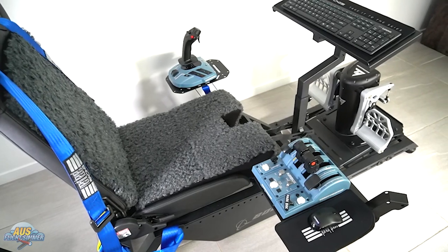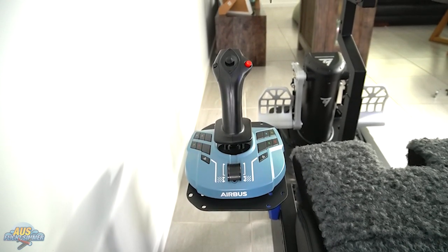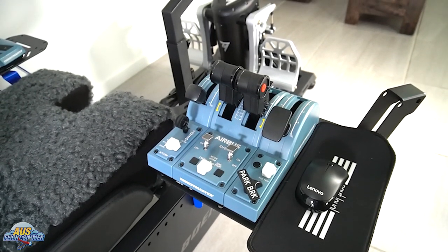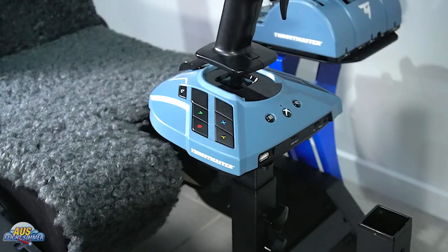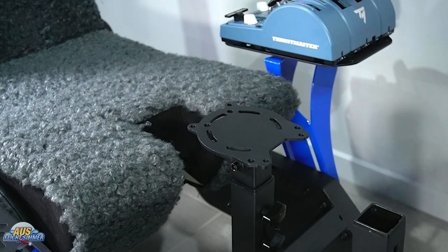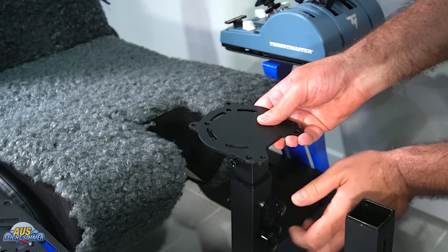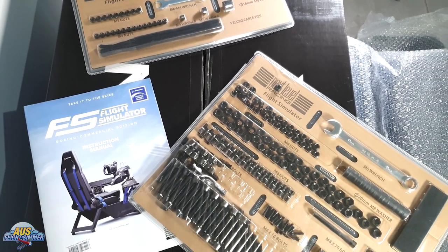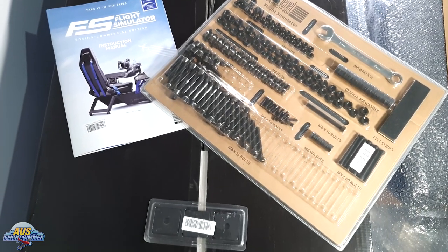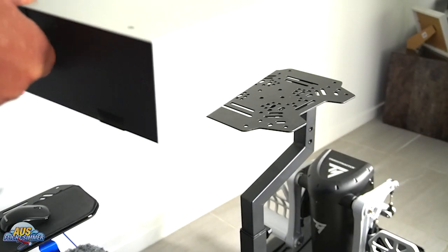We also tested the Thrustmaster Airbus TCA Captain's Pack — even though this is a Boeing-themed cockpit, these work great. You can mount the side stick and throttles to the side mounts and adjust height and angle to your preferences. Moving away from traditional yoke setups, these cockpits can also be configured with a center stick option for warbird or fighter configurations, compatible with many joystick options. For testing we used a TCA side stick, but it would also work great with the Thrustmaster Warthog. Next Level Racing provides all the most common bolts required to mount your flight controls, found in the toolkit.